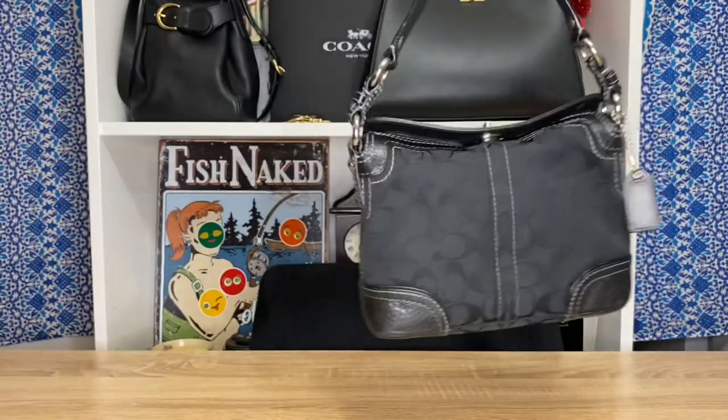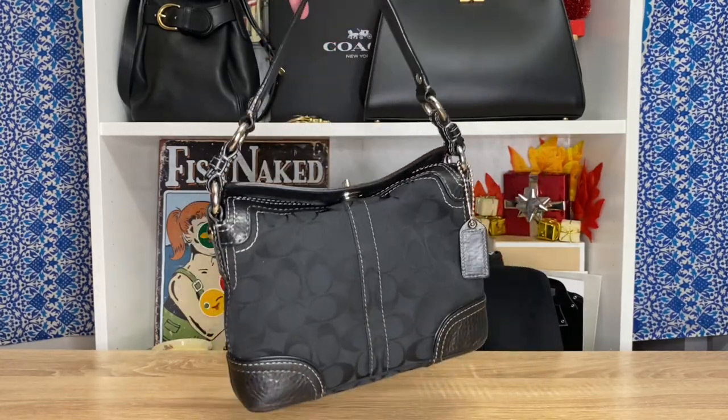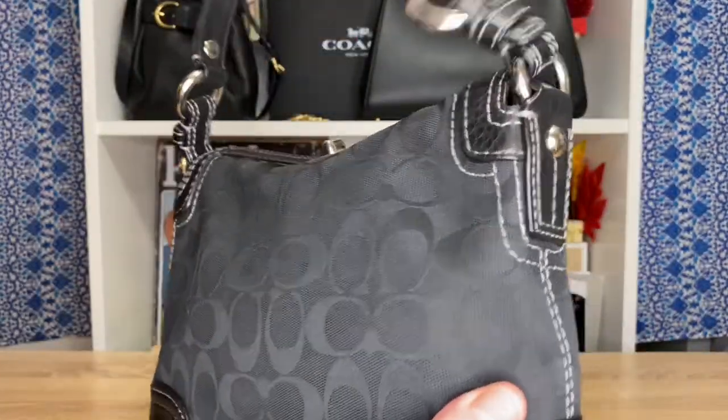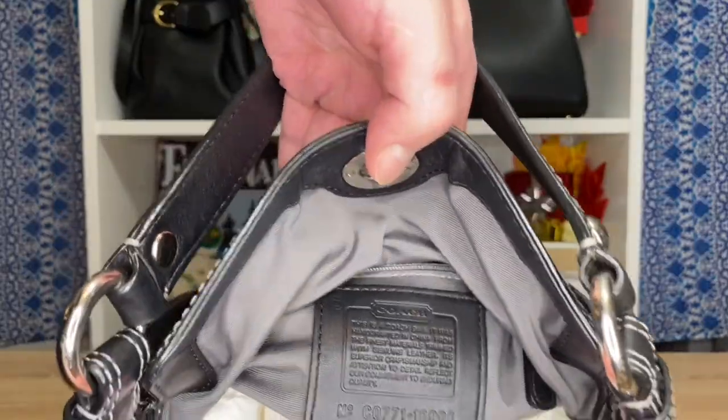Next up for 2007 goes to this stunning black square canvas buffalo leather-trimmed piece. I like this a lot. It's kind of hard to find because not many bags like this were made, so it's harder to come across. But this one was in such good condition — I feel like it would make a great everyday bag.